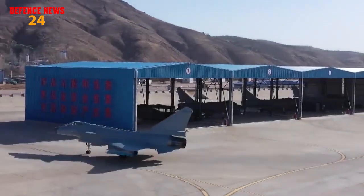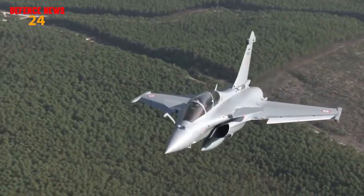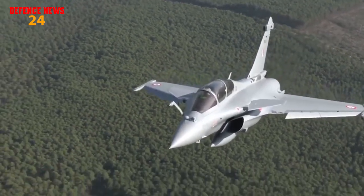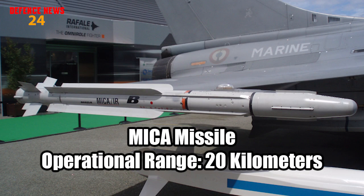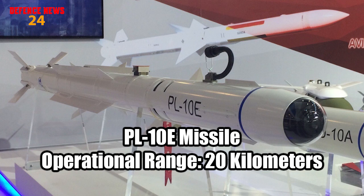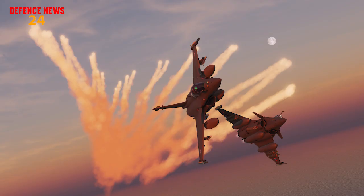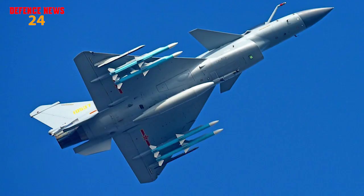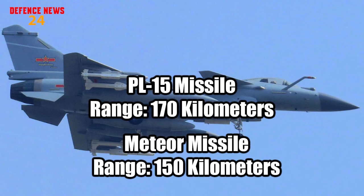If we talk about weapon packages, both platforms carry a large variety of weapons for all sorts of operations. Both jets can deploy subsonic anti-ship cruise missiles and have potent BVR missiles, assisted by HMD and IRST systems. For within-visual-range missiles, the Rafale uses the MICA missile with an operational range of 20 km, while the J-10C uses the PL-10E, which also has a 20 km operational range. However, the PL-10E can pull greater than 60 Gs versus 50 Gs for the MICA, and features a laser proximity fuse making it resistant to electronic attack and flares. For BVR, the J-10C's PL-15 missile has a range of 170 km versus the Meteor's 150 km, giving the edge to the J-10C.